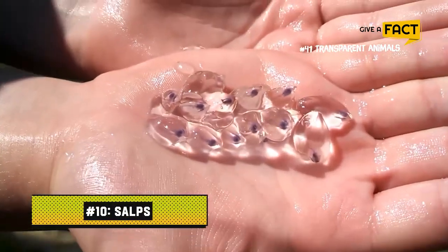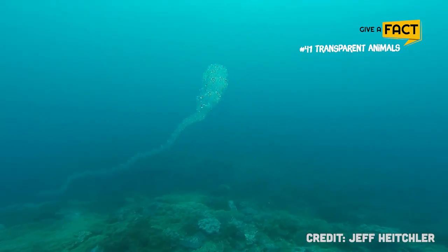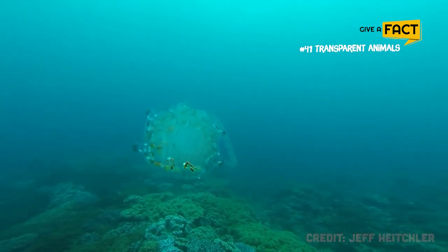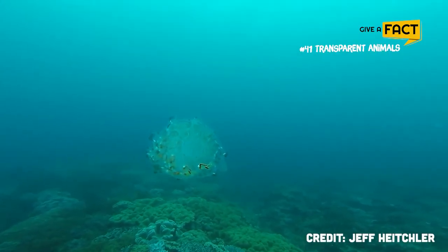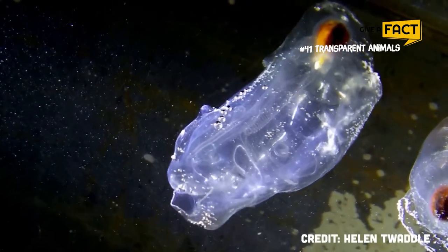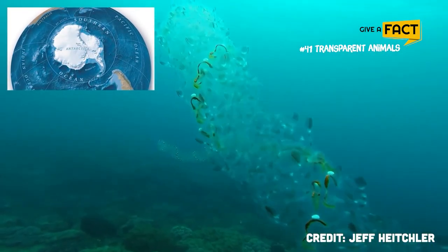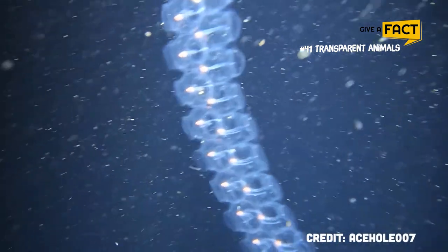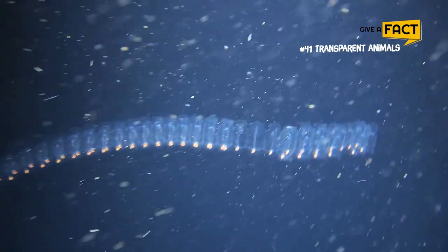10. Salps. Salps, also known as sea squirts, are transparent, free-floating tunicates that are normally mistaken for jellyfish. Their gelatinous bodies move while consuming algae by contracting and pumping water via internal feeding filters. Scientists consider them to be the fastest-growing multicellular organisms on Earth, as they can increase their body size by 10% every hour. They can be found everywhere, but the southern ocean is where they are most frequently seen gathering in huge transparent swarms. Salps can be seen feeding at the surface of the water during the day, but at night they descend to the ocean floor to avoid predators.